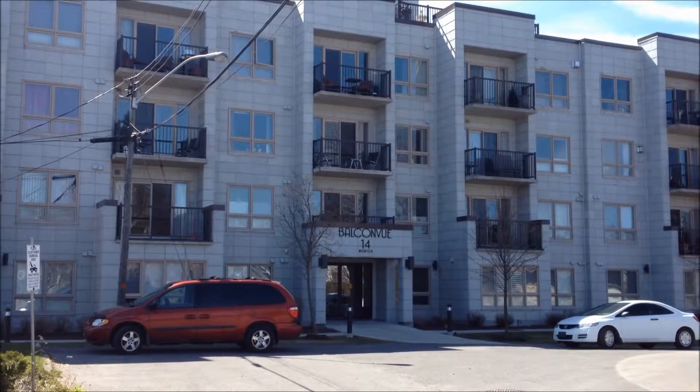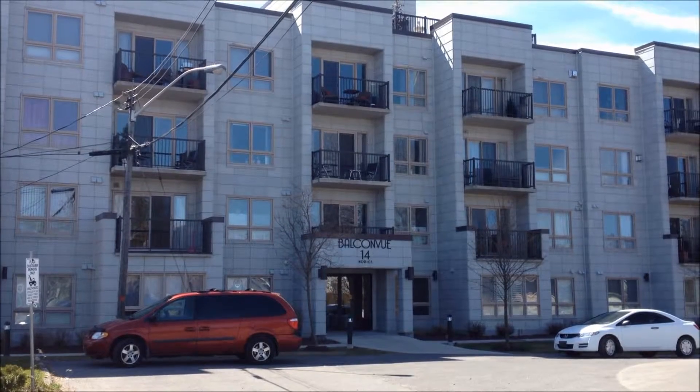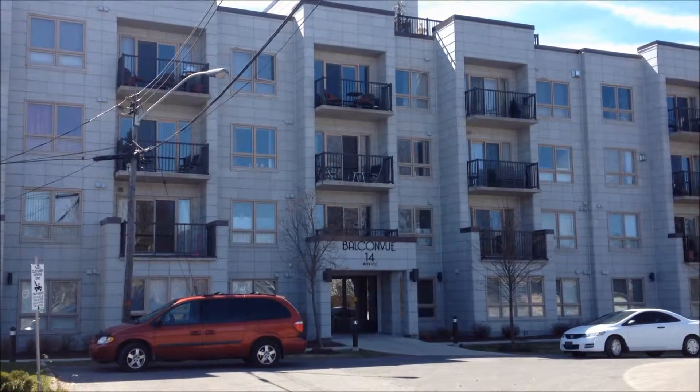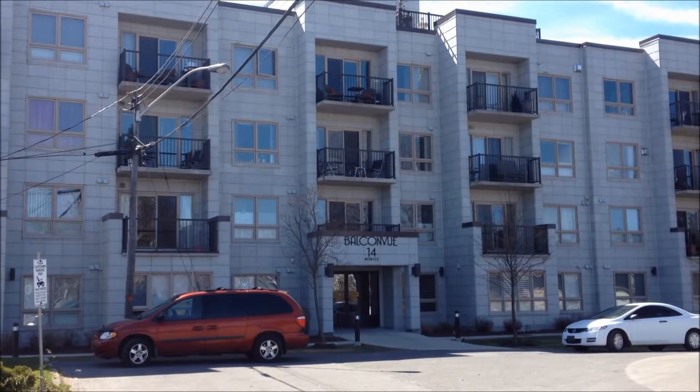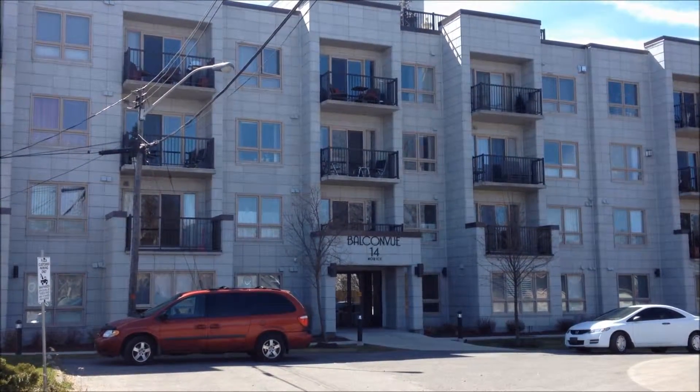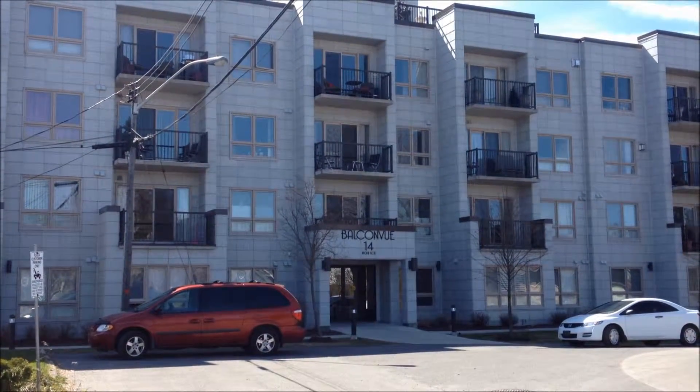Welcome to Number 14 Norris, Unit 404. This is a great building — well-constructed, well-designed, immaculate detail. Unit 404, top floor, penthouse-style living. It's got everything you'd ever want: executive-style comfort, yet very, very affordable.